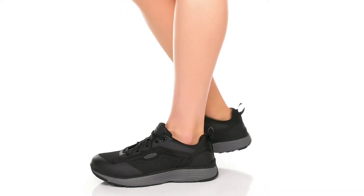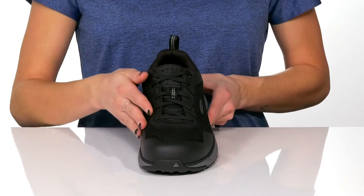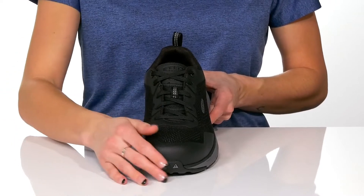Feel all the comfort in these utility shoes from Keen. These feature a mesh and synthetic upper with a lace-up closure for a customized fit.